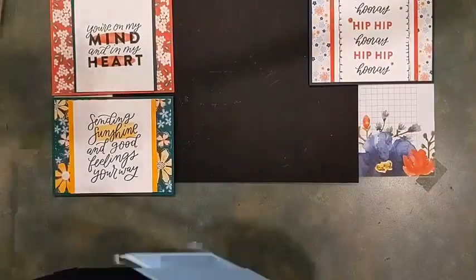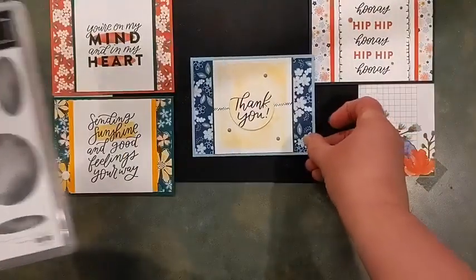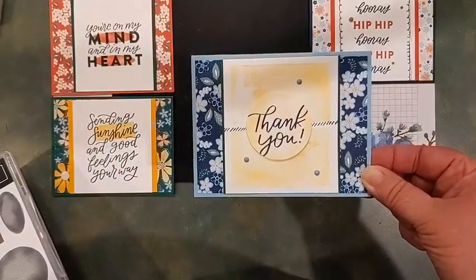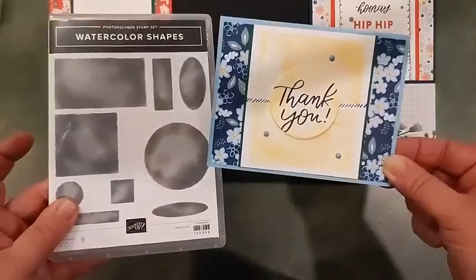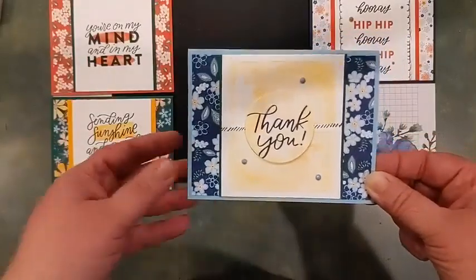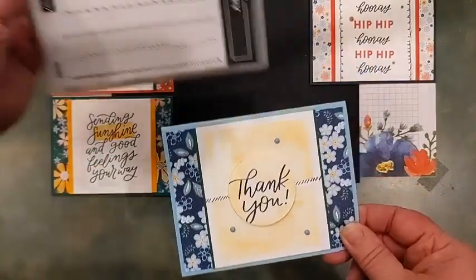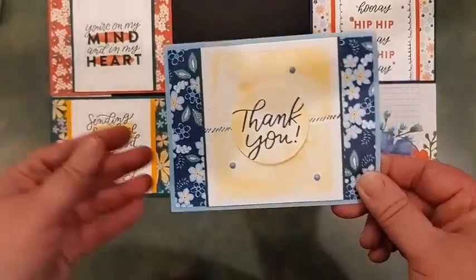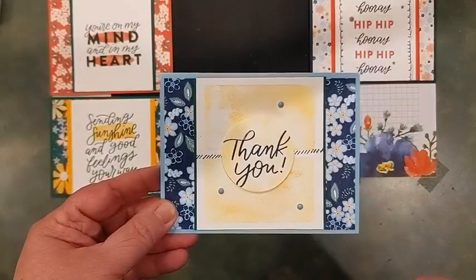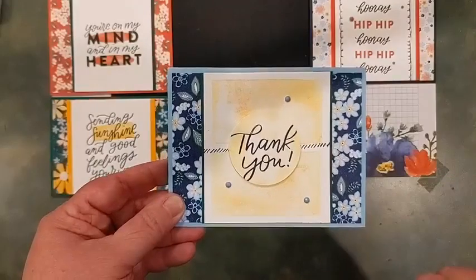On this one I used the really large rectangle and stamped it twice in the middle of the white panel to break up some of the white and give the background a try. Then I used the circle, stamped 'Thank You' over it, and punched it out. Instead of using a ribbon, I stamped one of the stitched patterns from Stitchery right across. I added some Balmy Blue dots — so this is a Balmy Blue, navy, and Shaded Spruce color palette.